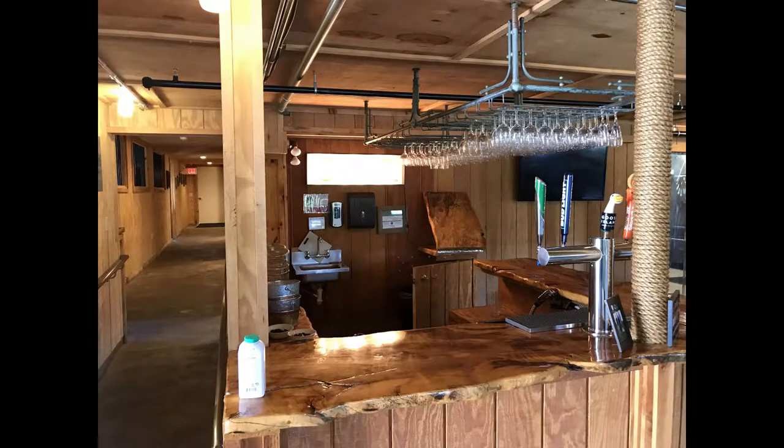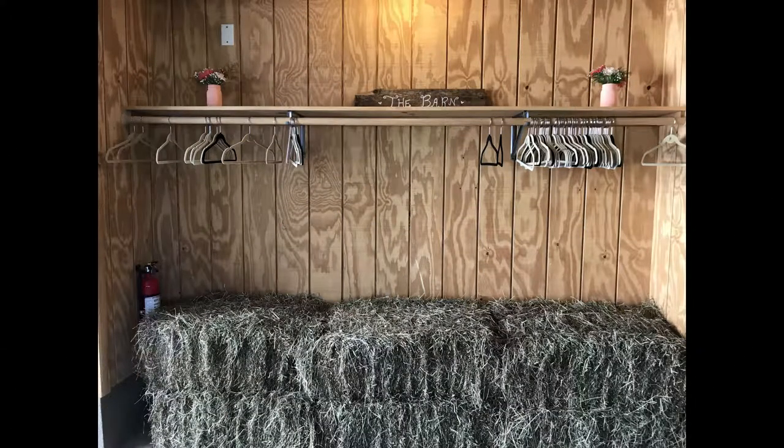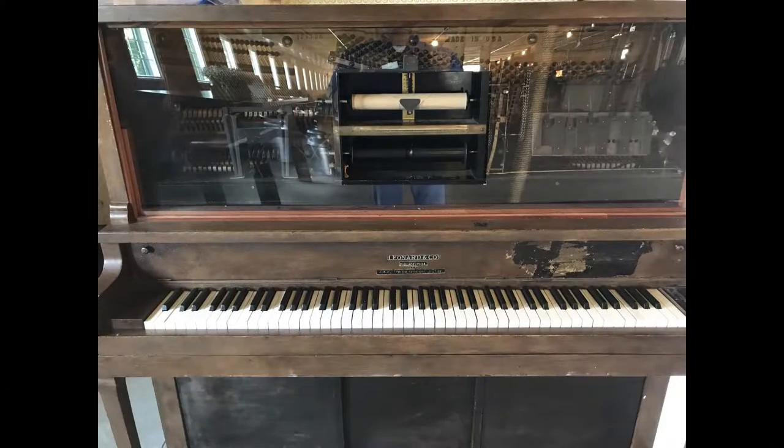A really rustic but very clean, well-thought-out cocktail area. A little bit of hay in there sort of makes it look farmy. And an old player piano.